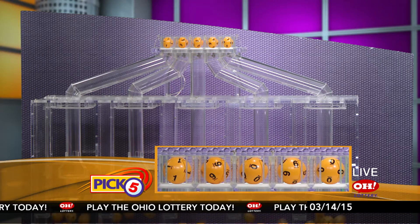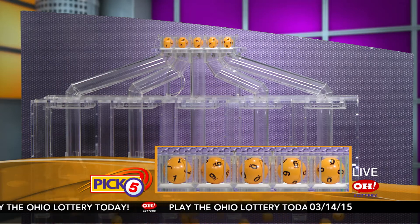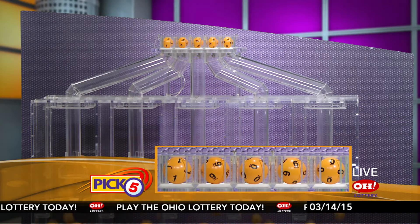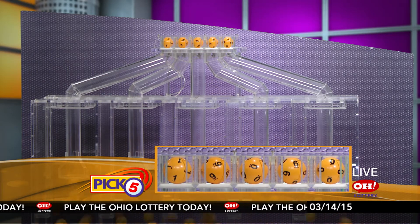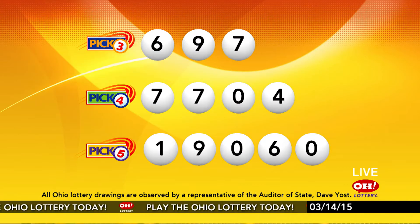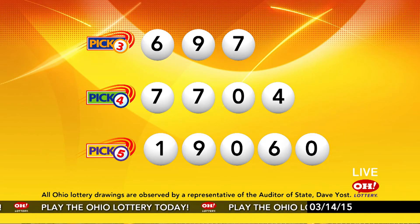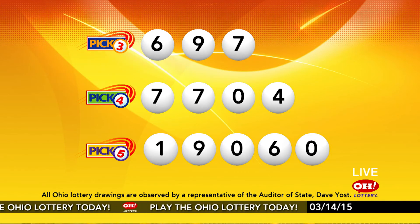Now the winning Pick 5 numbers: first up is a one, next a nine, next a zero, next a six, and finally a zero. So today's midday Pick 5 numbers are one, nine, zero, six, zero. And remember, play all Ohio Lottery games responsibly.